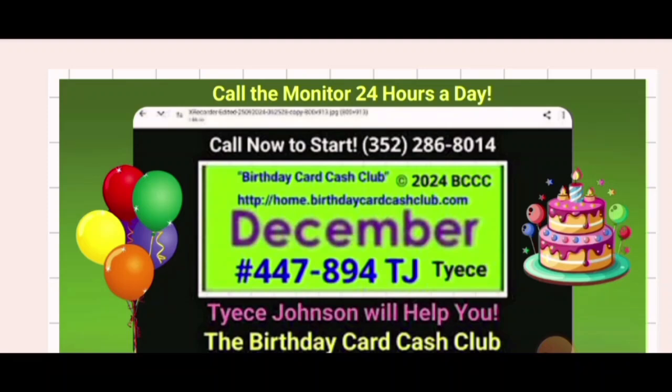The number is 352-286-8014. You can call me 24 hours a day, seven days a week. If I have my phone on do not disturb — like right now when I'm making videos — I don't want pop-ups or notification dings while I'm making a screen share video. I do everything on my phone.